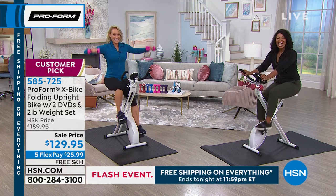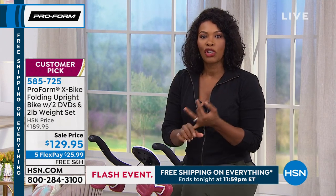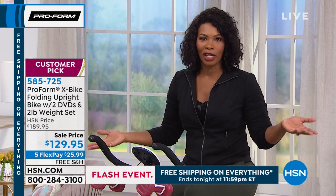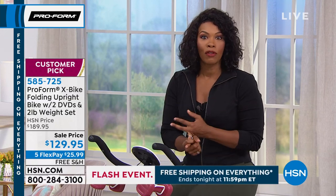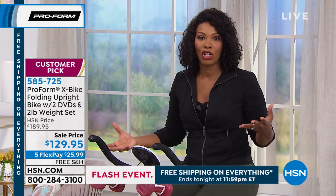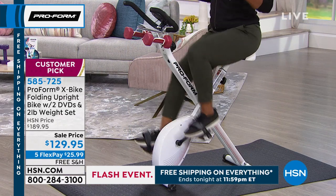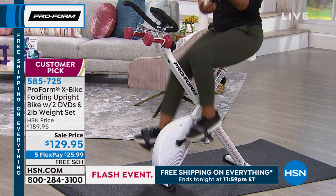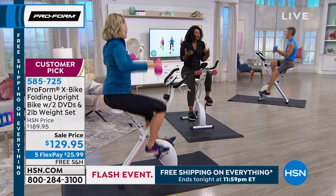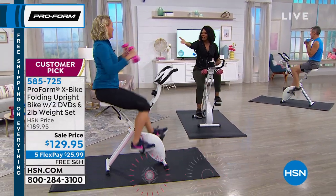Always consult your physician before you start this or any other exercise program. We know we need to get more movement into our lives because we sit a lot — in the car, at work in front of a computer, or in front of the television. Why not change the seat? When you change the seat, you can change the sitter — you add energy, add motion. I'm working my entire body: full body strength, cardio, and core workout. It's super quiet, super comfy.